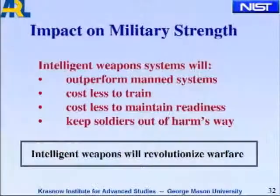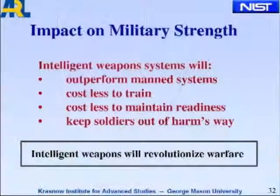Intelligent weapon systems with human levels of capability will outperform manned systems because they don't have to eat, sleep, or go to the bathroom. They cost less to train — you train one or two, and you can download it with a CD to the others. It costs less to maintain readiness: you can put them in a box, put them on a ship out in the Indian Ocean, break them out, and they're ready to go. And most of all, it keeps soldiers out of harm's way. So intelligent weapons will revolutionize warfare in many, many ways. Thank you.